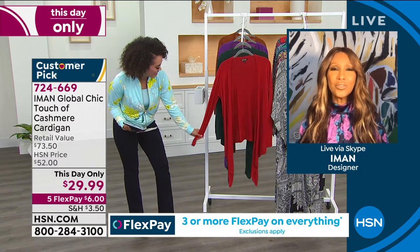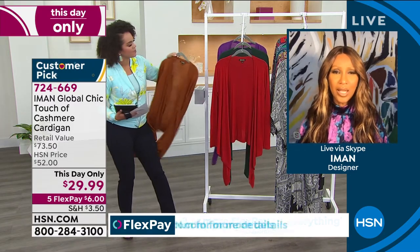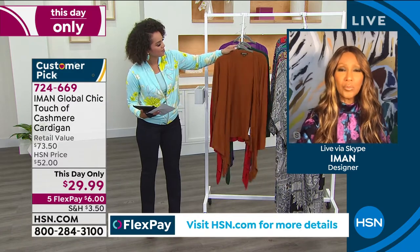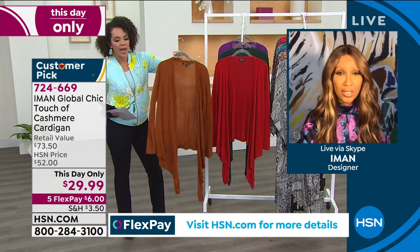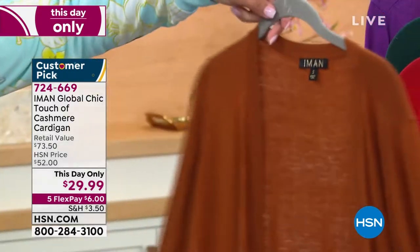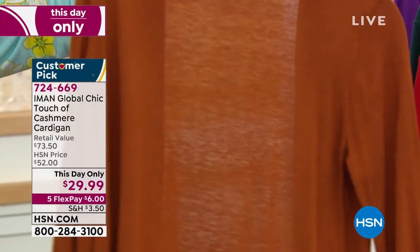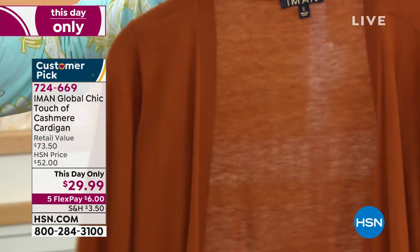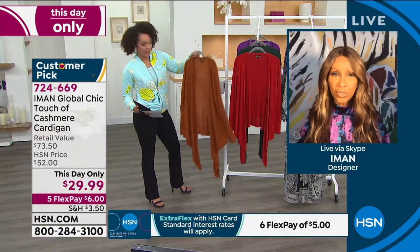Pick up the saddle brown — I want viewers to see how see-through it is, that's how lightweight it is. So if you're thinking cashmere is going to be too hot, this is a light cashmere. In fashion we'd call this an all-year-round cashmere.